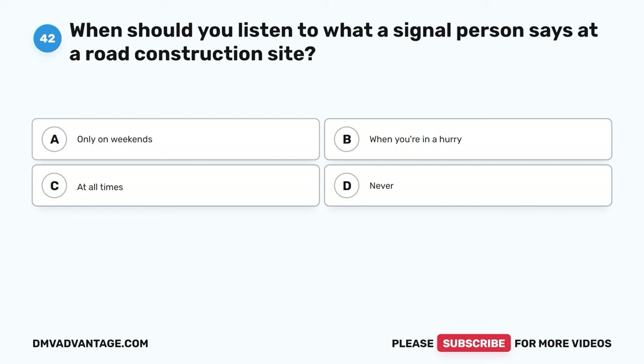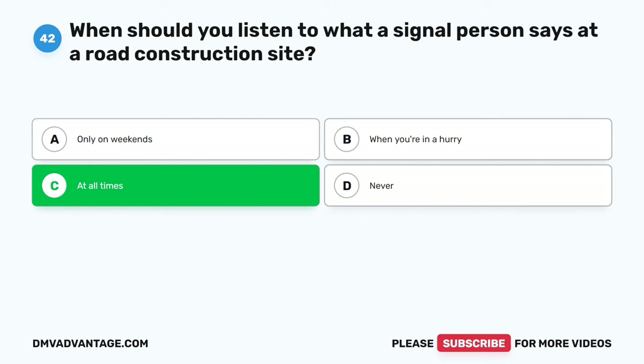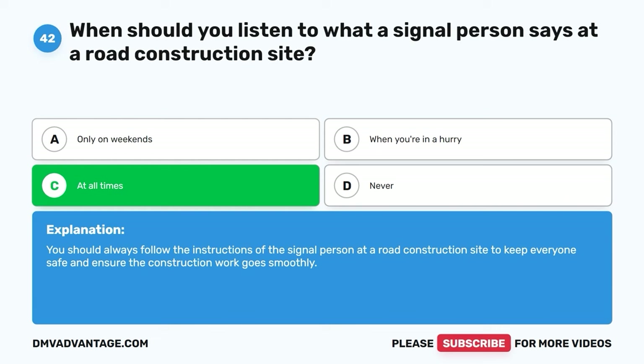Question forty-two. When should you listen to what a signal person says at a road construction site? A. Only on weekends. B. When you're in a hurry. C. At all times. D. Never. The correct answer is C. At all times. You should always follow the instructions of the signal person at a road construction site to keep everyone safe and ensure the construction work goes smoothly.